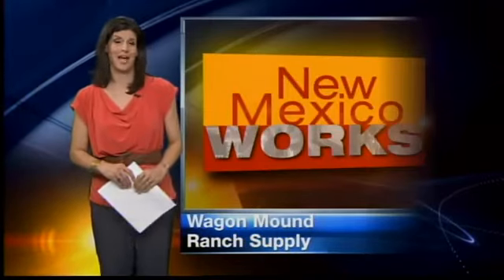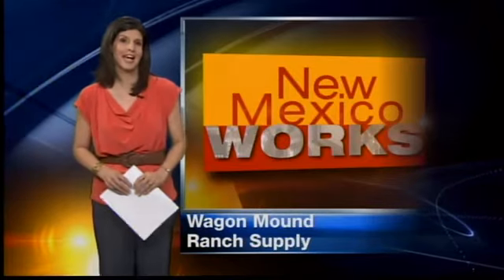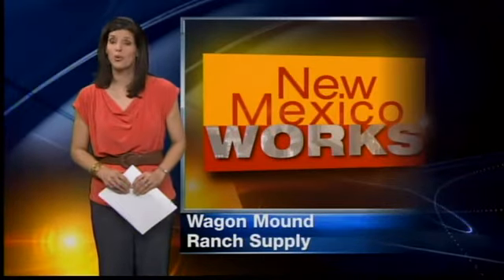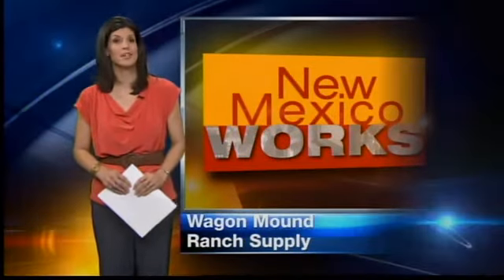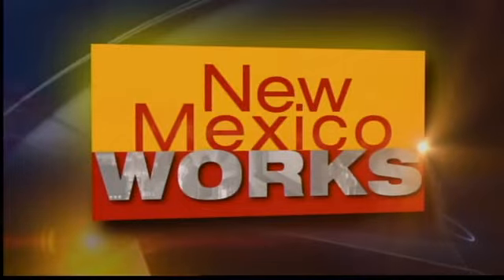There's a new store in town. Actually it's about 30 years old, but it is new to Albuquerque. After decades in business in northern New Mexico, the owners decided to move to the big city. They're hoping that city folk like what the country folk have to offer. Here's tonight's New Mexico Works.